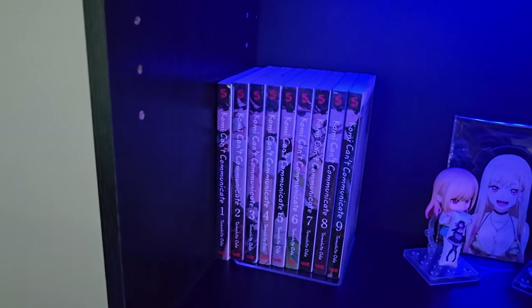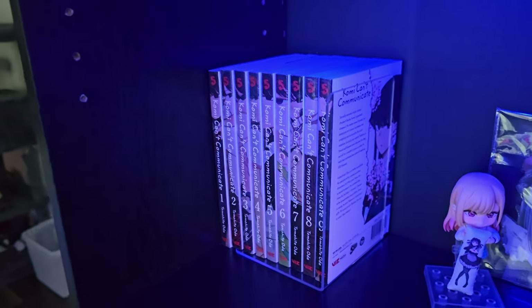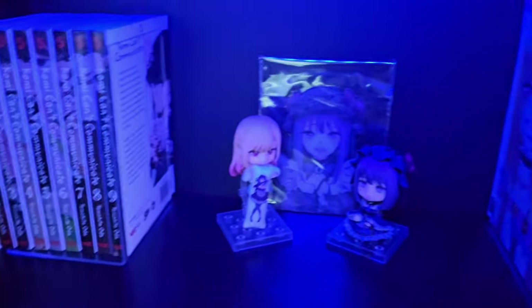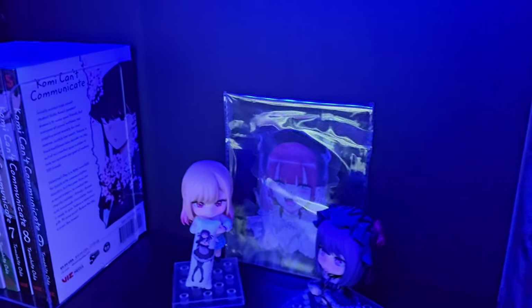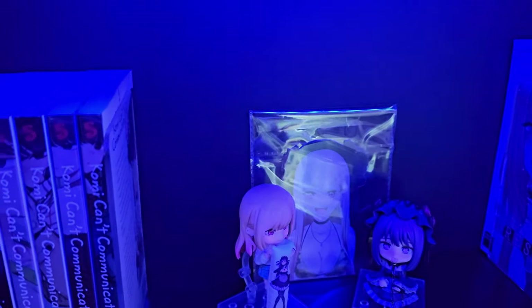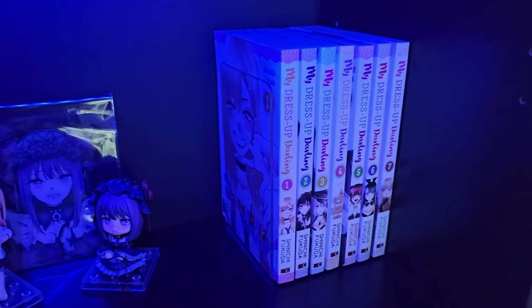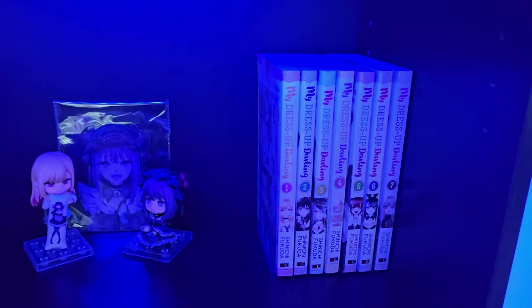Here on my second shelf, I got nine volumes of Komi Can't Communicate, which I got last week off Marketplace. Then in the center I have my two Nendos — Marin Kitagawa and Shizuku Kuroi, which I did an unboxing video of. Behind them I have a holographic 3D sticker of Marin Kitagawa that I really like a lot. And here I have up to volume seven of My Dress-Up Darling. I know I need to get the other three, but I've already read them online so I'm not in a hurry to purchase them.